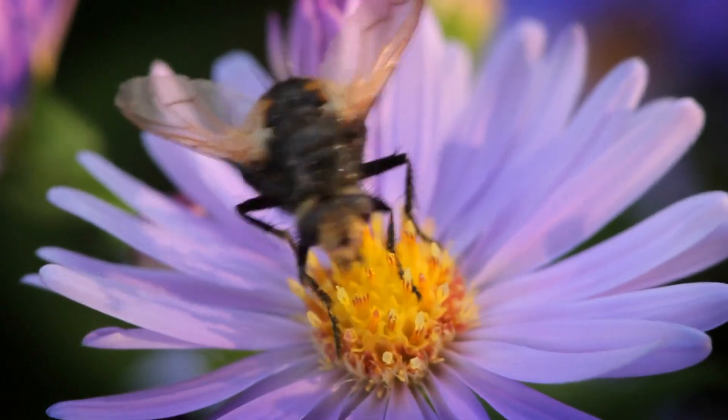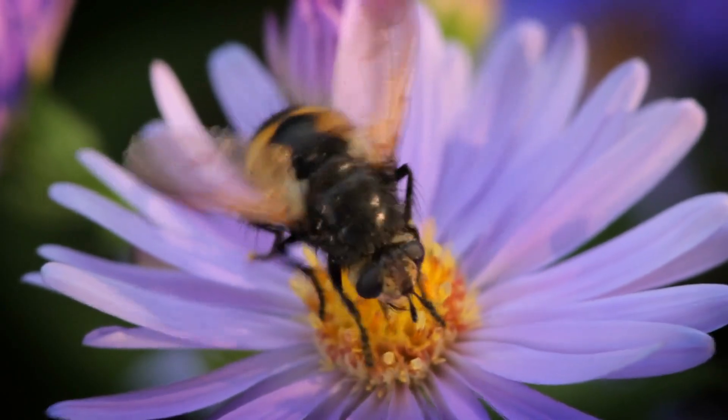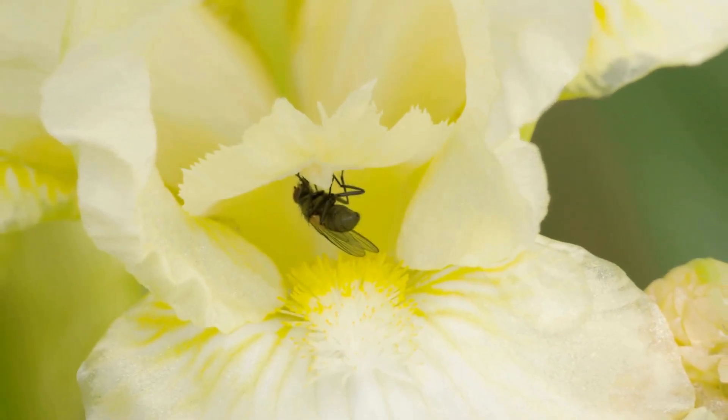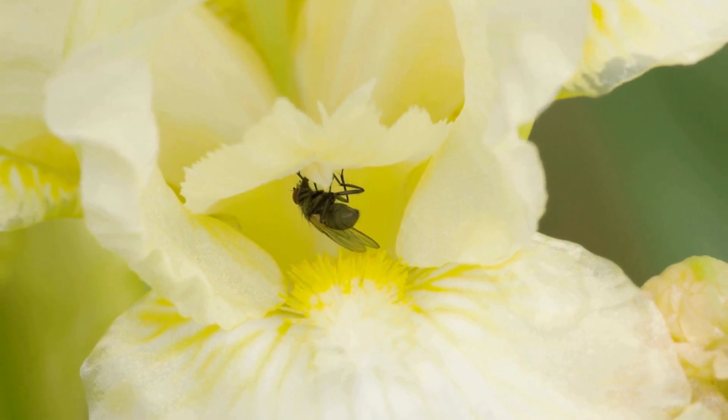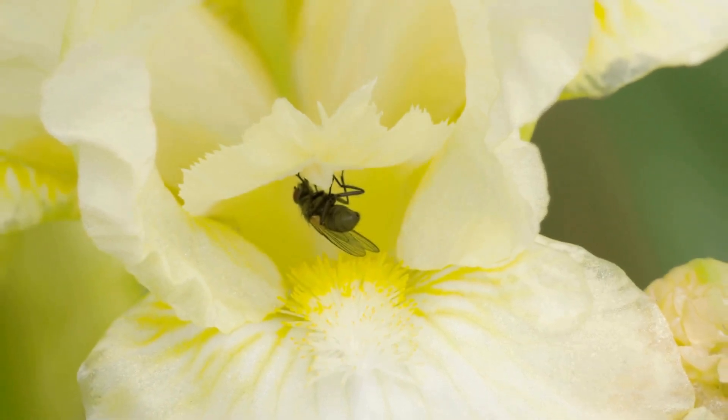Did you know that pollinating flies belong to the order Diptera? The scientific name for pollinating flies is Diptera, which comes from the Greek 'di,' meaning 2, and 'ptera,' meaning wings, referring to the two membranous wings that characterize this order of insects.